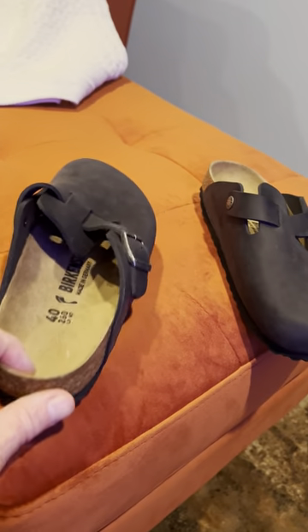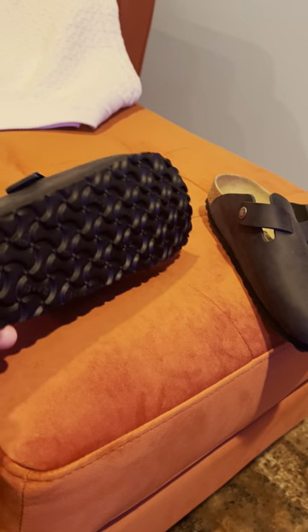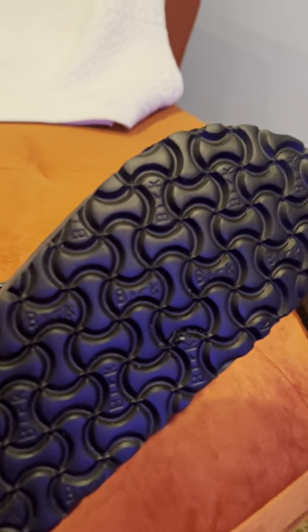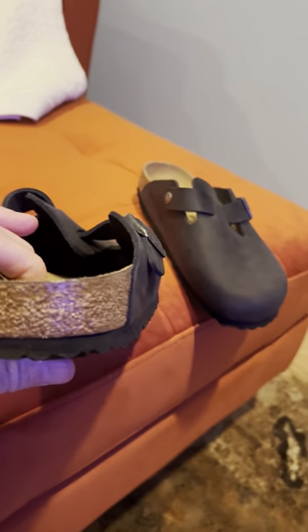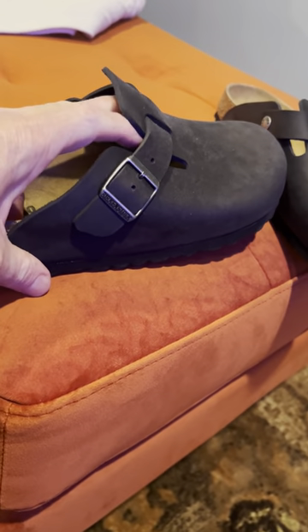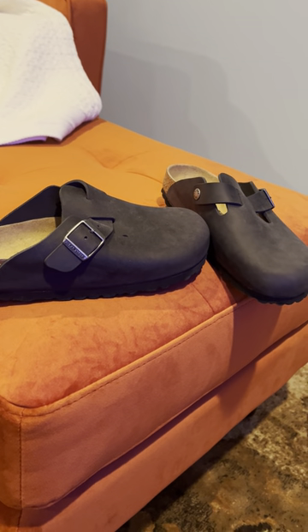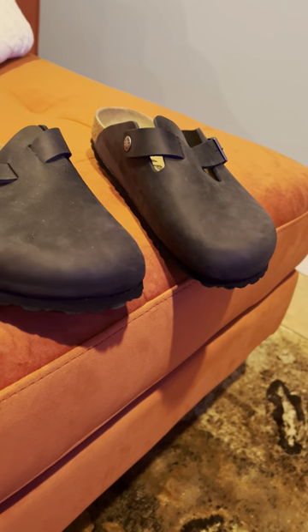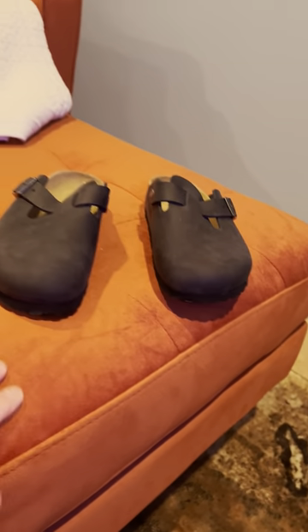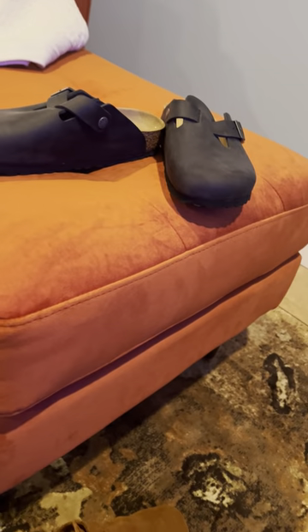Birkenstock is excellent quality — they have a long reputation. A lot of their materials include natural materials, rubber, their famous pattern on the bottom, a really tough sole, a cork base, and a sole that's leather and quite comfortable. They're the type of shoe that essentially the more you wear them, the more comfortable they become, and the patina or the wear actually gives the shoe a lot of character.